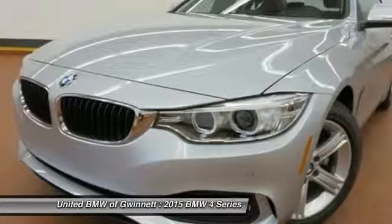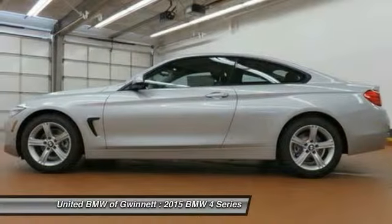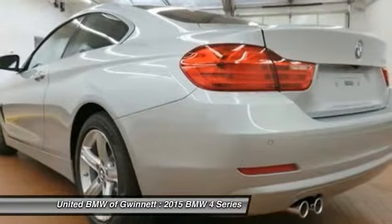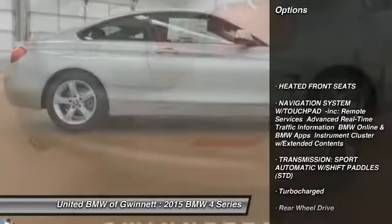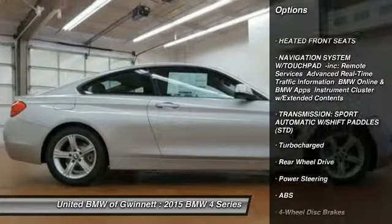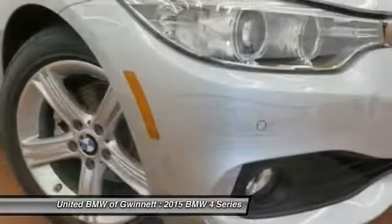powerful machine which comes with impressive handling, upscale interiors, and it delivers on BMW's ultimate driving machine promise. Here are some of this vehicle's great options: power passenger seat, stability control, anti-lock braking system, traction control, steering wheel audio controls, driver airbag,